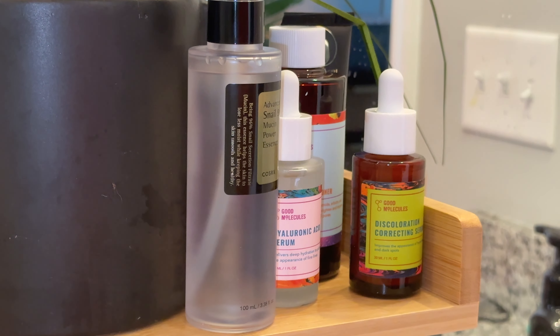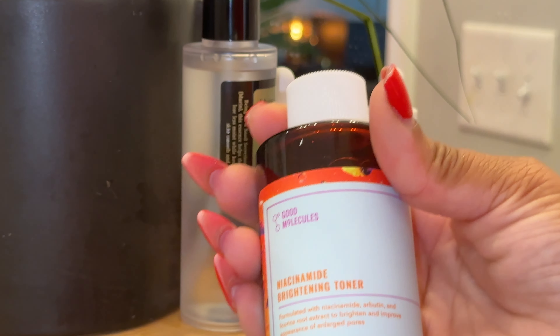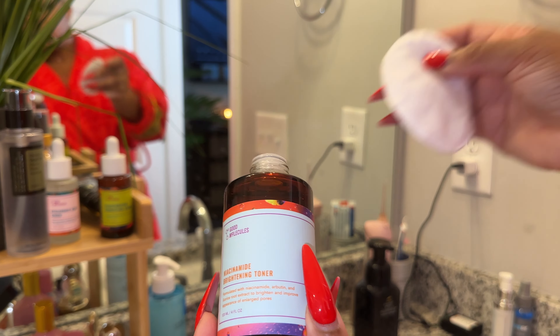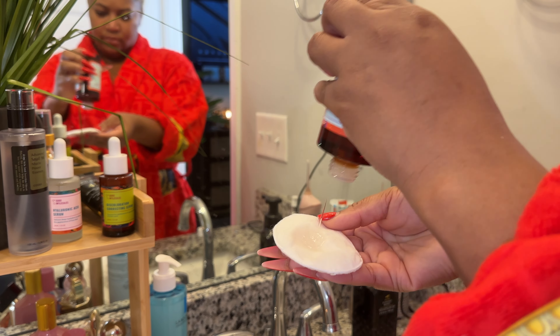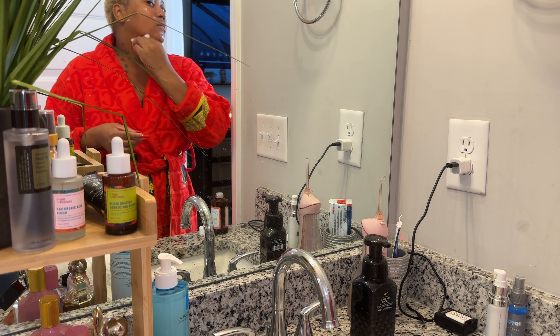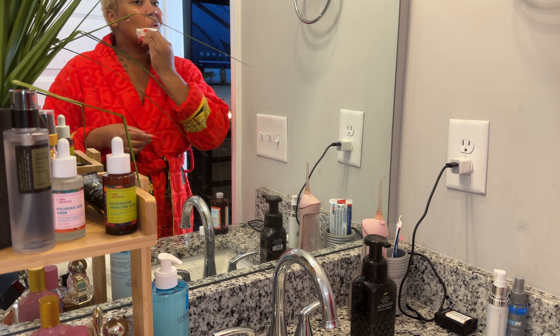First we gotta head to YouTube and cut on the gym so I can get up, make up my bed, and then we can get this day started. I cannot clean my room or do anything without lighting the candle — the candle I'm lighting right now is Champagne Toast from Bath & Body Works.